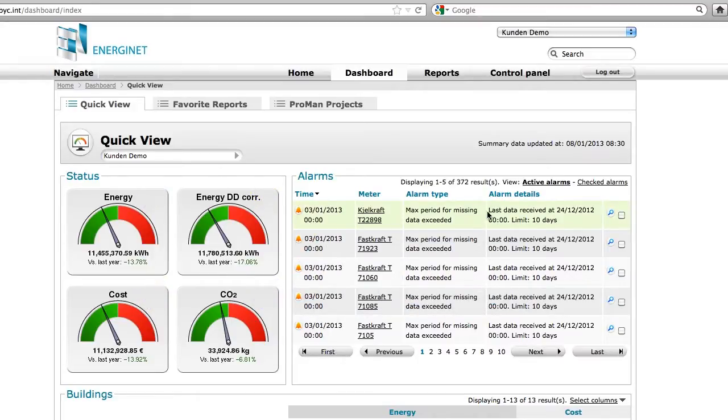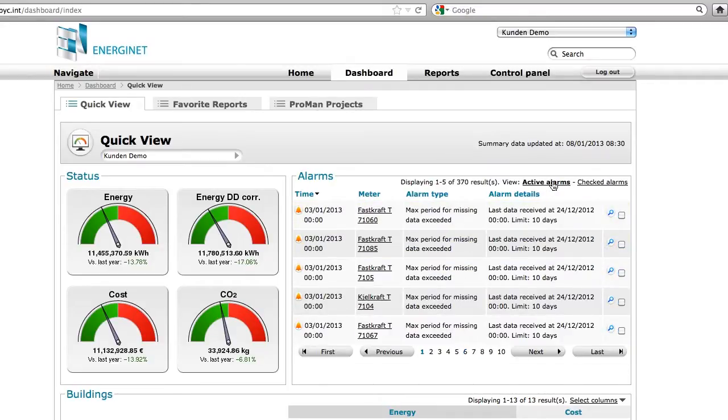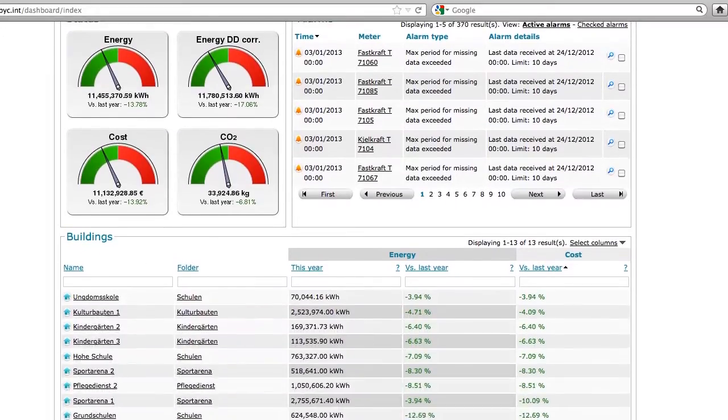The quality of the data is essential when you work with energy management. In order to get the best possible quality, you should set up alarms — for example, relative to missing data, minimum and maximum values, or incremental meter status errors. You may easily acknowledge alarms and get lists of active or checked alarms.